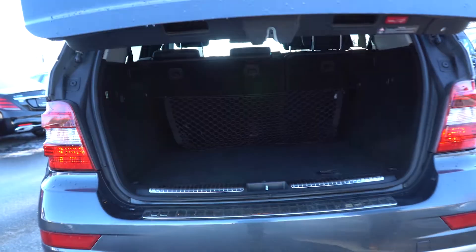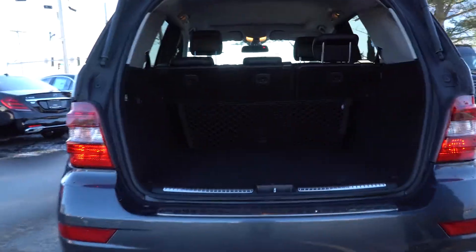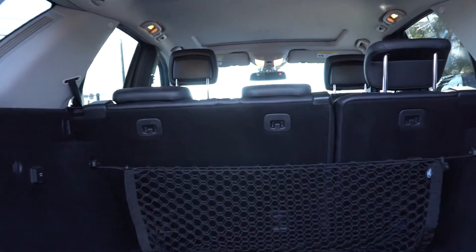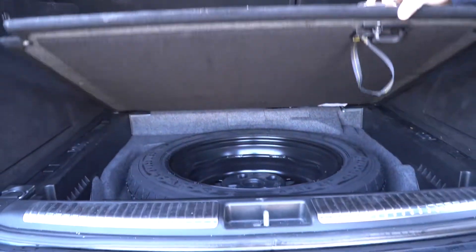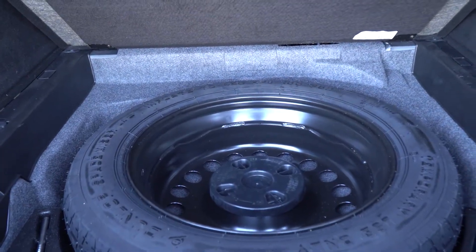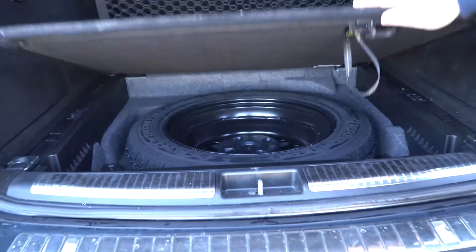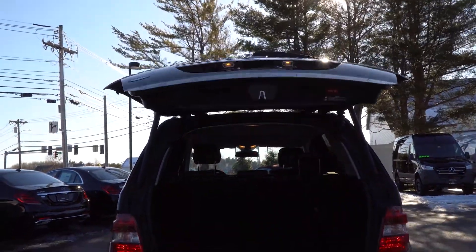The trunk is all automatic and you have plenty of storage back here with a cargo net, and a spare tire with a little bit of extra storage underneath there for odds and ends. It is automatic down as well.